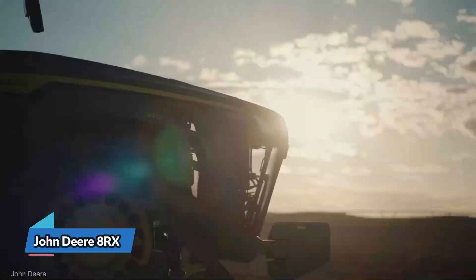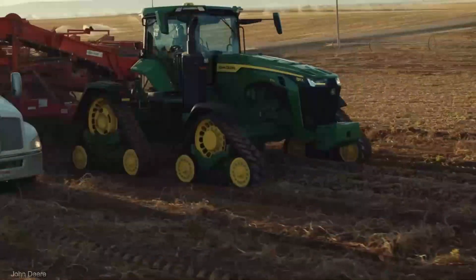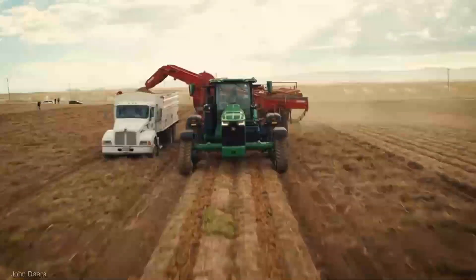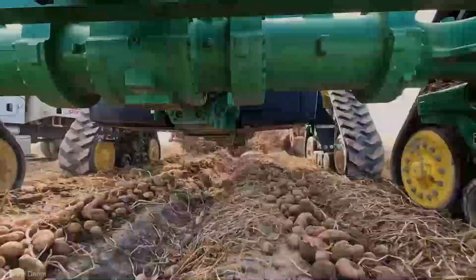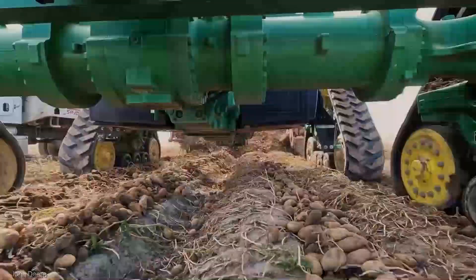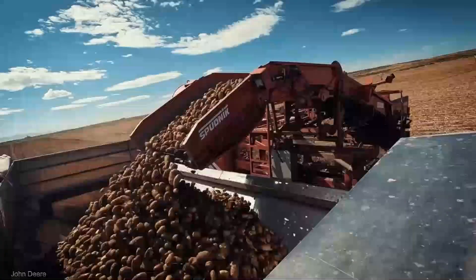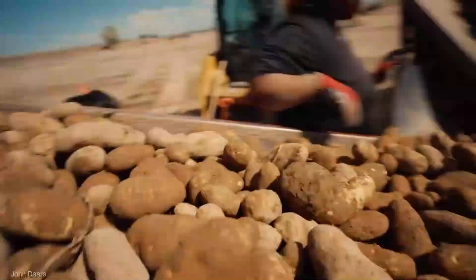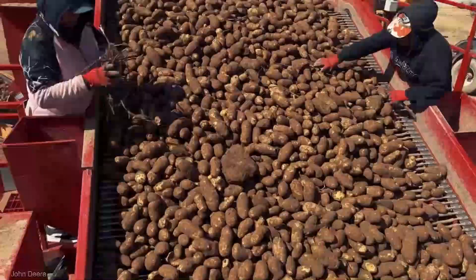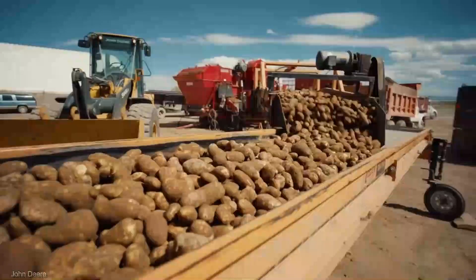Where raw power meets unmatched agility, the John Deere 8RX is a true game-changer, seamlessly combining tracks for exceptional traction and wheels for maneuverability. It conquers the most challenging terrains with ease while maintaining precision farming. It's a farming revolution with a starting price of around $350,000 — your key to unlocking next-level productivity and farming excellence.